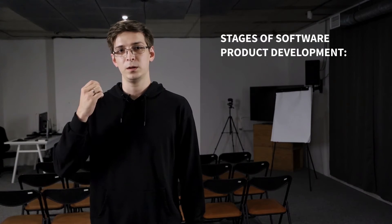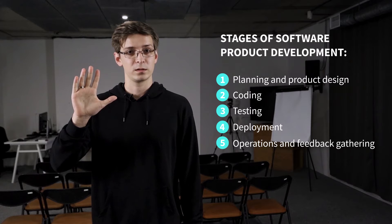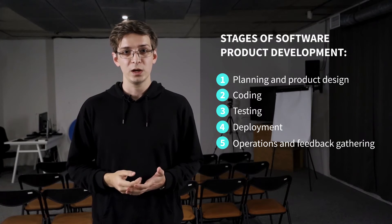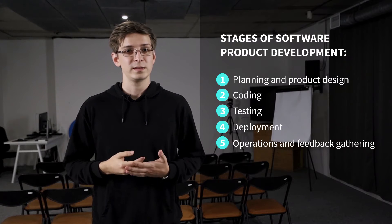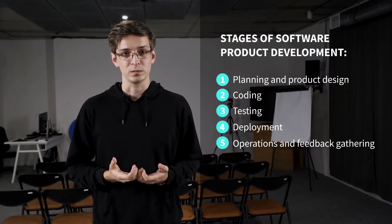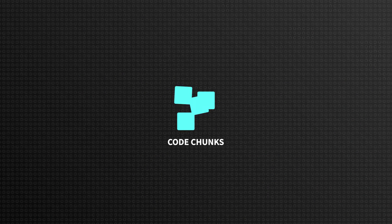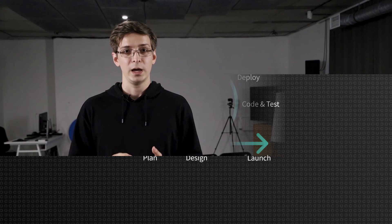In a nutshell, there are five stages of software product development: planning and product design, coding, testing, deployment, and finally, operations and feedback gathering. Each of the stages is handled by a dedicated team. So developers make code that's tested by a testing team, and then deployed and monitored by the IT operations team. The code is split into chunks, developed and tested in sprints. This makes the process manageable and flexible to changes. That's what Agile is mostly about.